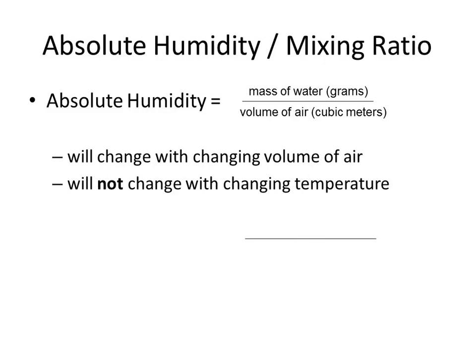Remember weather balloons — what happens to the size as they go up? They get bigger. Any chunk of air that rises does the same thing. So if you have a chunk of air rising and its volume is changing, then absolute humidity is changing because volume is in the denominator. So absolute humidity does change with volume.